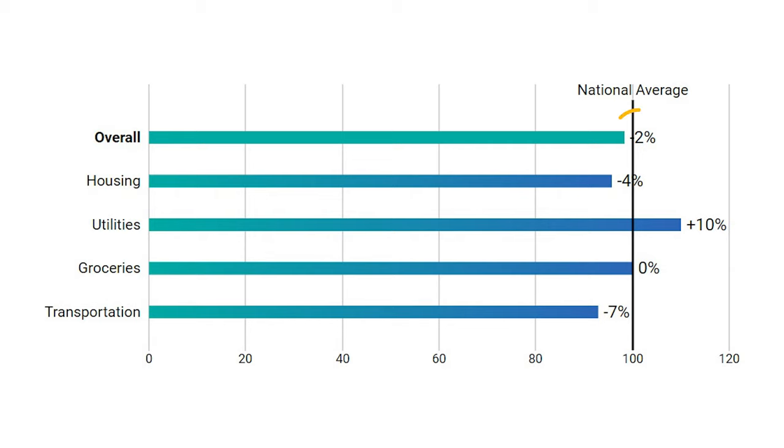The cost of living in Bedford is 2% less than the national average. From a housing perspective, it's 4% less. From a utilities perspective, it's 10% more. On the grocery front, it's right around the same. And from a transportation perspective, it's actually 7% less expensive than the national average.